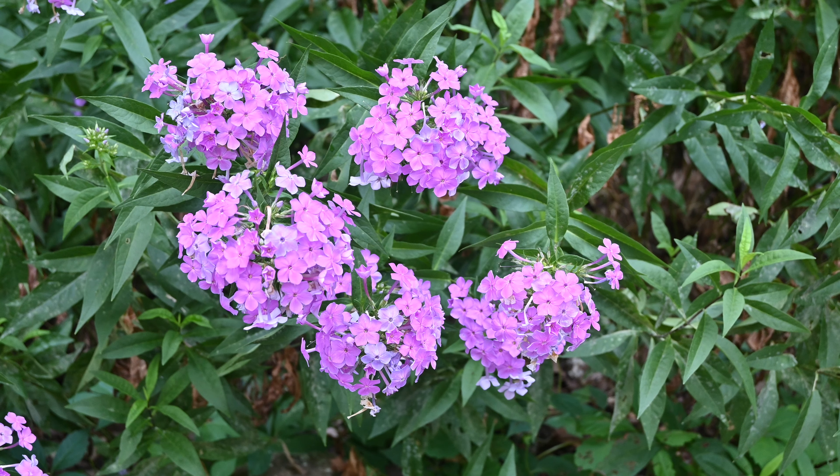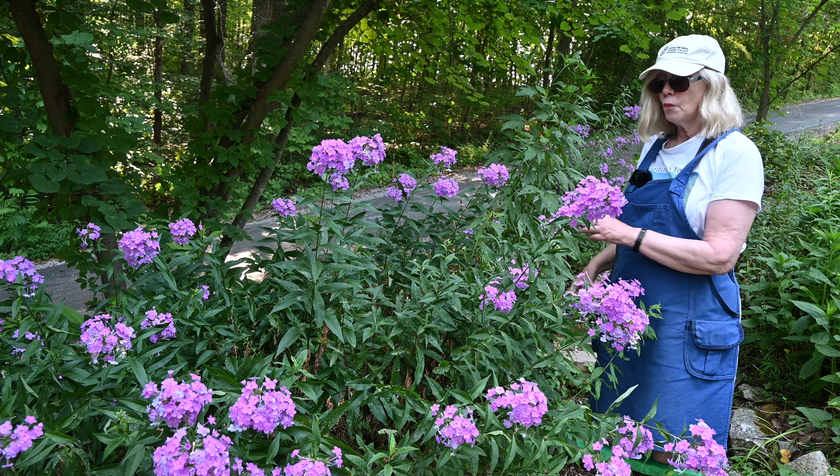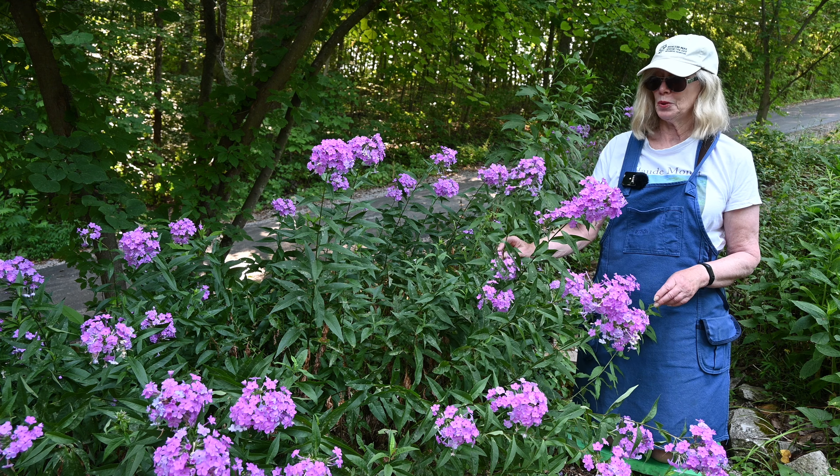Meadow phlox will spread. I started with I think three plants here and now you can see it has spread by seed here and it's all the way back there. So it's a beautiful plant to have in your garden especially if you like butterflies and hummingbirds.